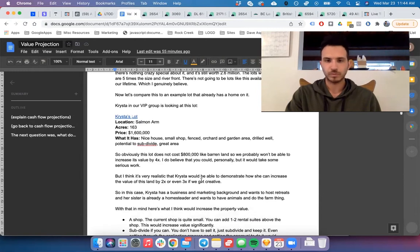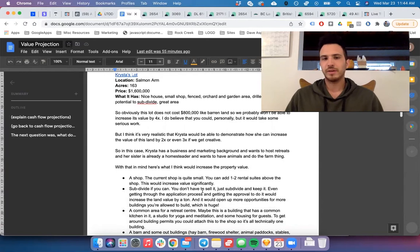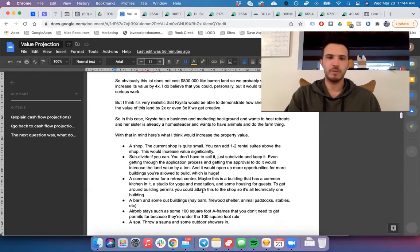I still think you could potentially double or even triple the lot value from $1.6 million. A larger shop with one or two rental suites above it is a huge thing — it helps appraisers and the bank evaluate the property higher because it provides rental income that supports the mortgage. Subdividing is a massive opportunity on this particular lot. Even if you don't subdivide and just get the approval to subdivide, that approval alone is worth a ton of money.